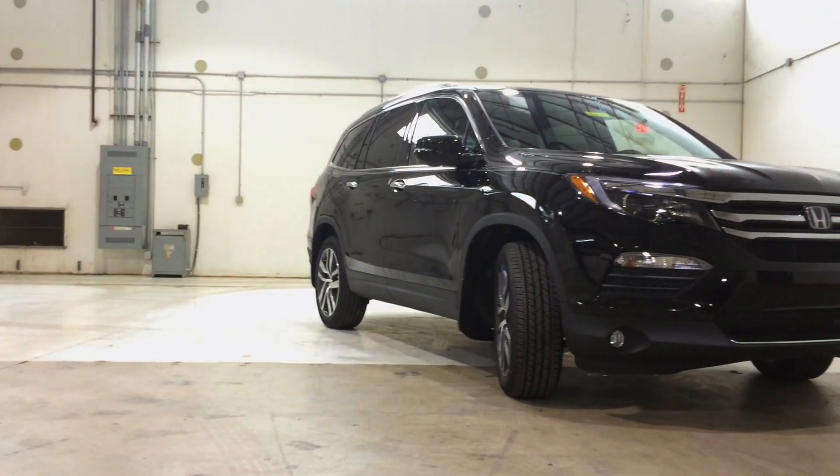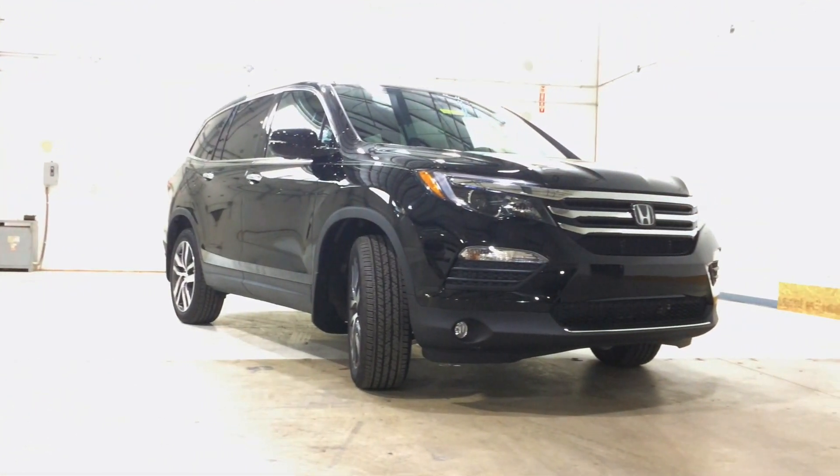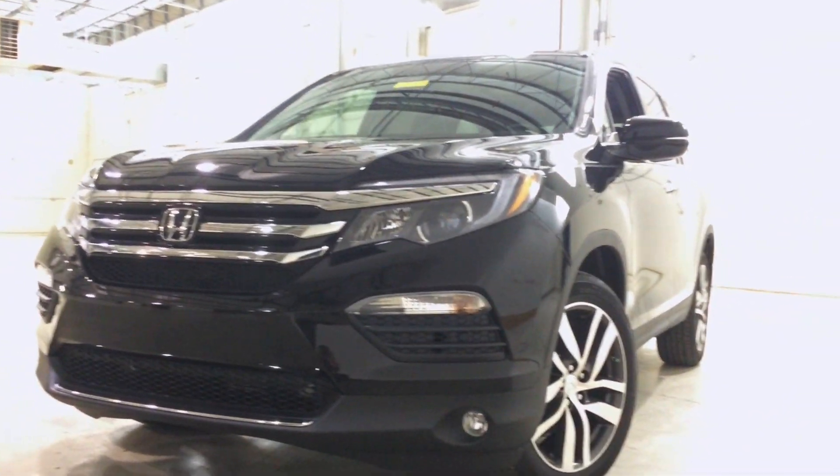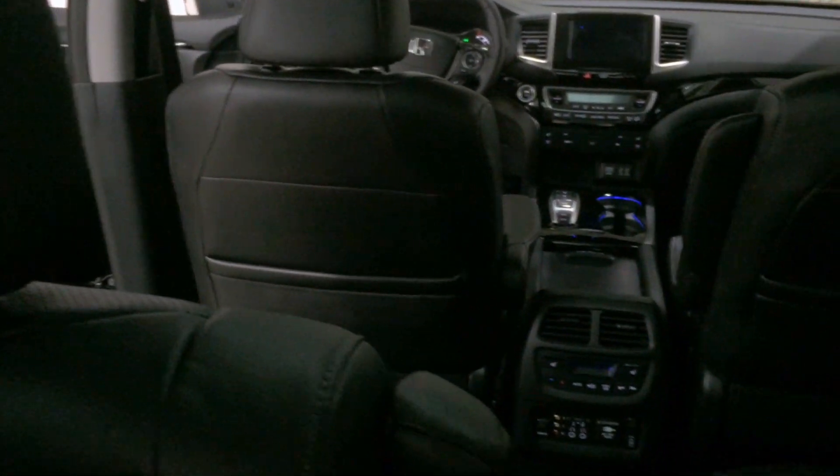Here we have an all-new sleek, muscular body style accompanied by LED projector headlights with Auto High Beam Technology incorporated. Let's take a look at this beautiful interior.